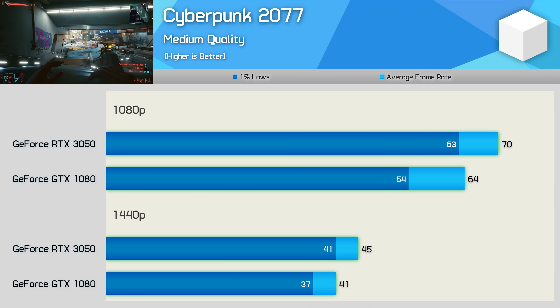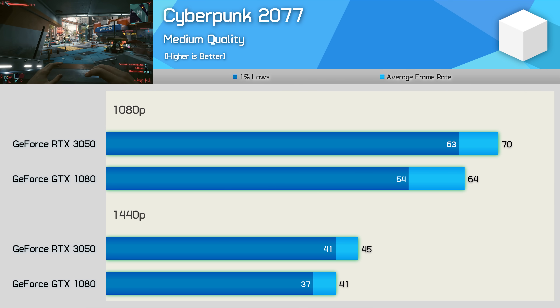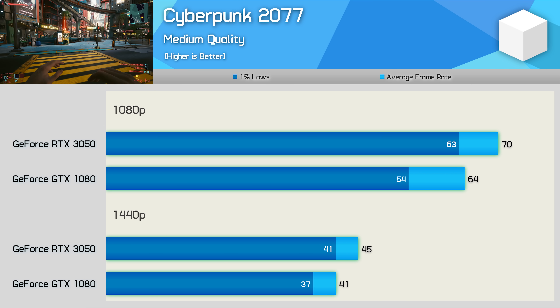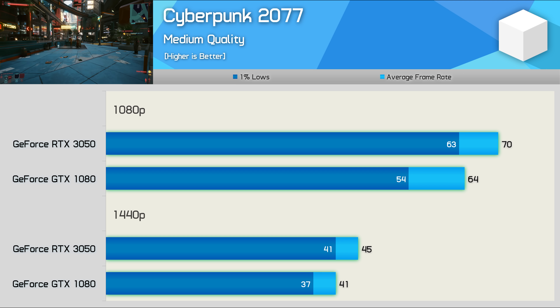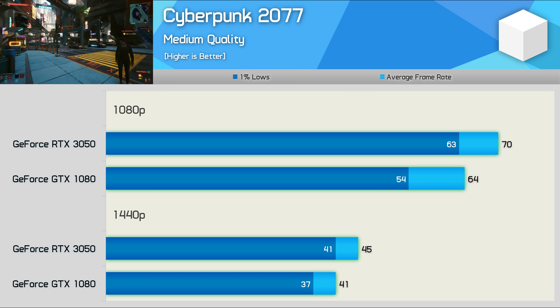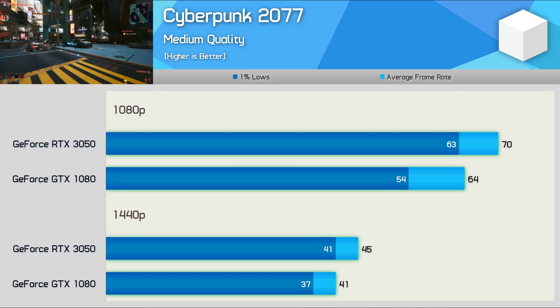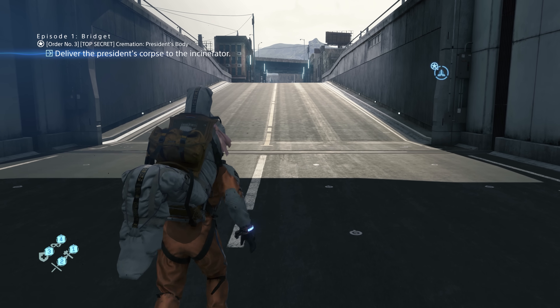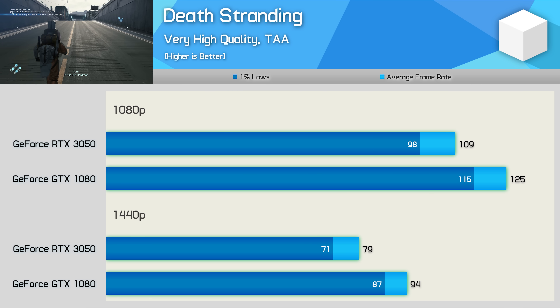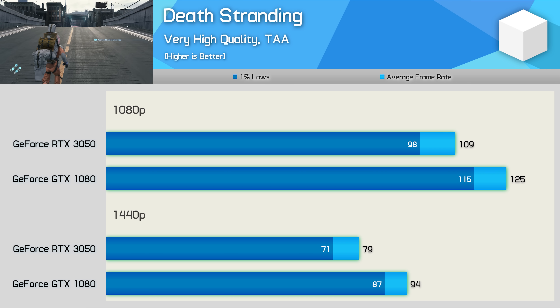Another game where the RTX 3050 performs well relative to the GTX 1080 is Cyberpunk 2077, delivering around 10% more performance at both tested resolutions. I suspect driver support for Pascal is at a decent level for this massively hyped release, and instead the GTX 1080's shortcomings here are probably down to the ageing Pascal architecture. Death Stranding is a few years old at this point, so it's not that unsurprising to see the RTX 3050 being outpaced, with the 1080 enjoying a 15% performance advantage at 1080p and almost 20% at 1440p.